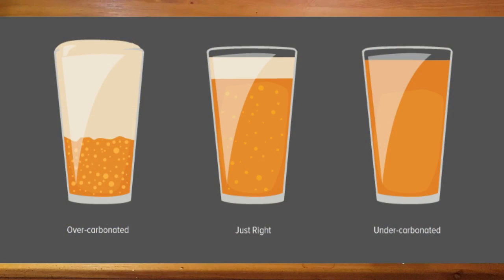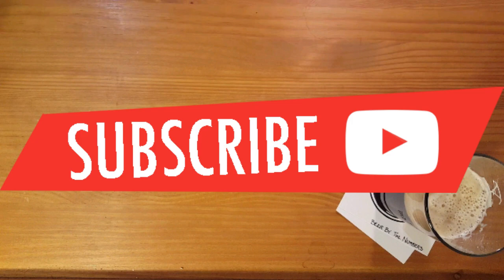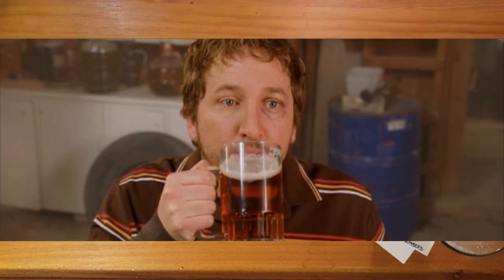So there you go, a quick primer on carbonation in beer. Not only does dissolved carbon dioxide make beer taste better and more alive, but it also speaks to the complex chemistry that is the world's greatest beverage. If you're feeling bubbly after this video, please hit that like button down below and consider subscribing if you haven't done so already. Once again, this has been Ryan with Beer by the Numbers, and I'll see you next week with another great beer video.